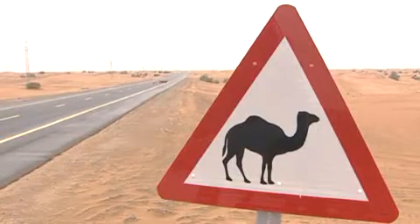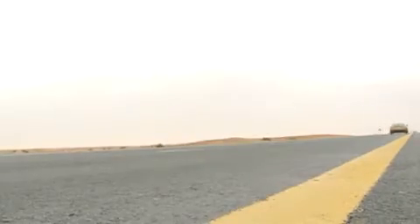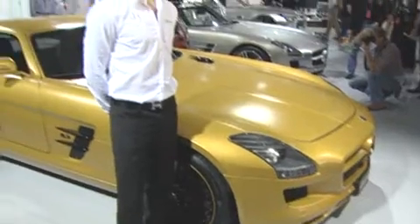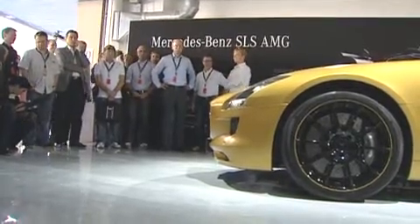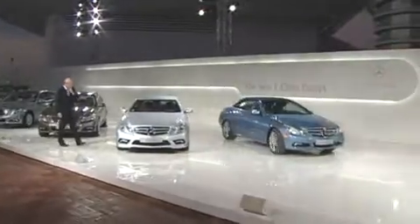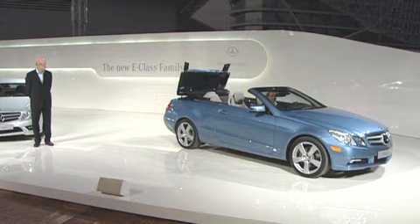The absolute first look at the Desert Gold SLS came at a special media event in Abu Dhabi. Daimler's CEO and head of the Mercedes car group, Dr. Dieter Zetsche, and Mercedes Grand Prix driver Nico Rosberg unveiled AMG's tribute to the Middle East, its fourth largest market after the US, Germany, and Japan. Journalists were gathered in the United Arab Emirates for a sneak peek of the new E-Class convertible, completing a total overhaul of that model's family in less than one calendar year.